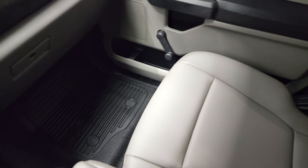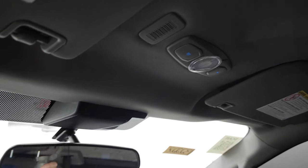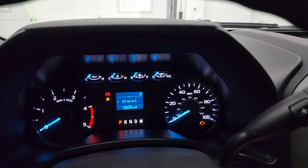Passenger side floor and seat are in excellent condition. Smells very clean inside this truck. The headliner is in really nice shape and you do get map lights up there.